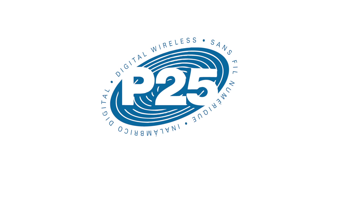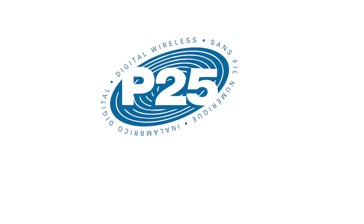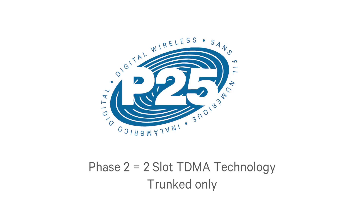P25 actually comes in two flavors. There's Phase One, which is an FDMA technology operating in the 12 and a half kilohertz channel spacing. And then there's the more recent Phase Two, which is trunked only and is TDMA, and offers two time slots in a single 12 and a half kilohertz channel spacing, giving the equivalent of a six and a quarter kilohertz channel.